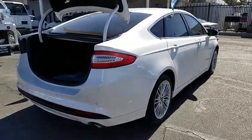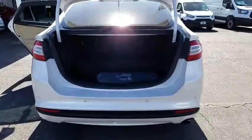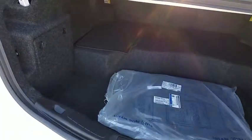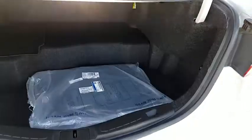Traction control, dual airbags, power steering, four-wheel disc brakes, aluminum wheels, compass, security system, CD player, rear window defroster, power windows, trip computer, electronic stability control, remote keyless entry.